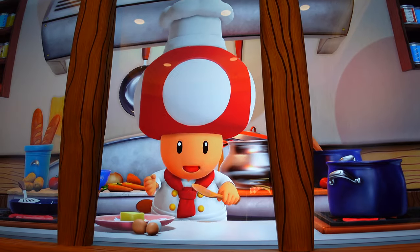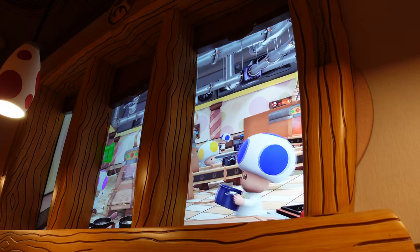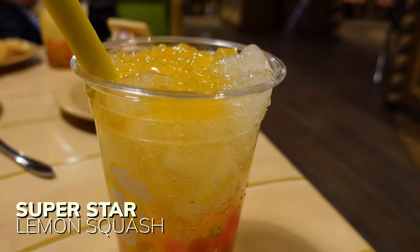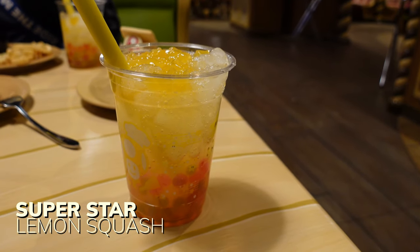We finally got inside Toadstool Cafe and it is so stinking adorable in here. They have windows with little toads running around, it's amazing. We're really, really happy to be here. We finally ordered our food and it's really cool because you order and then they give you the drinks, they walk you to your table, and they also have these little trackers and they bring your food here.